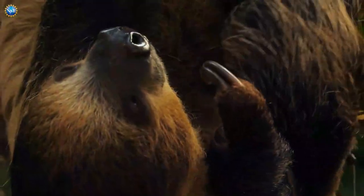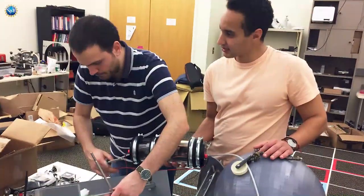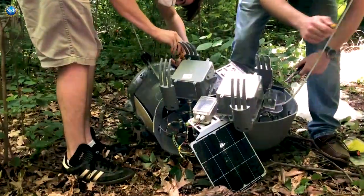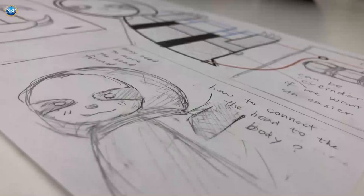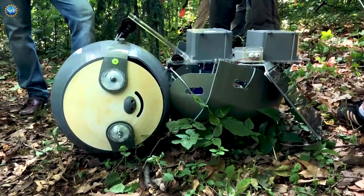Sloths. Just taking it slow and easy. But hey, slow isn't always bad. Engineers at Georgia Institute of Technology with funding from the National Science Foundation have found a way to take advantage of this slow-paced lifestyle in creating SlothBot.